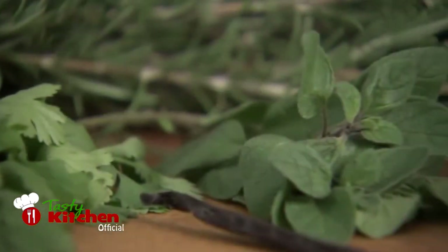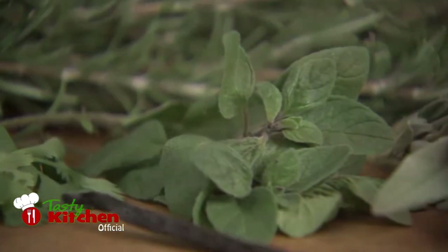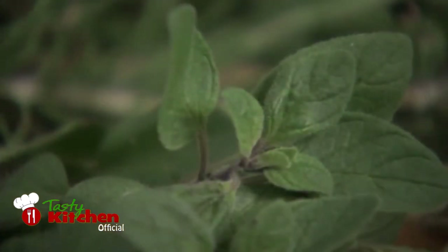Another herb used widely in Italian cooking is oregano. Offering a complementary flavour to basil, it is also commonly used in tomato-based dishes.